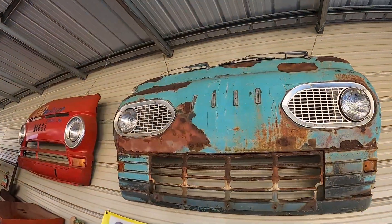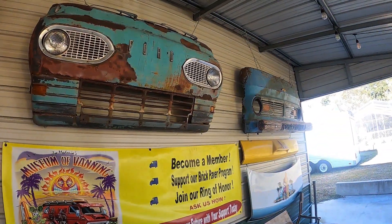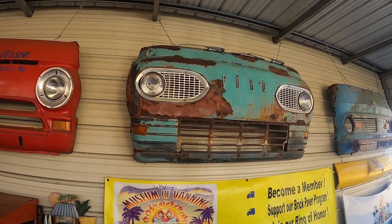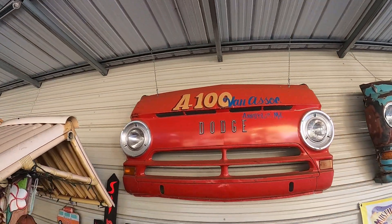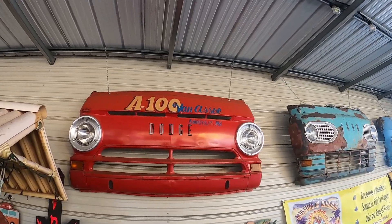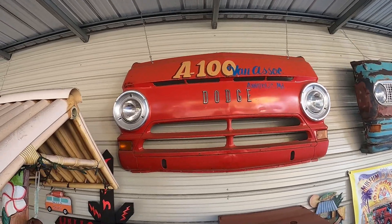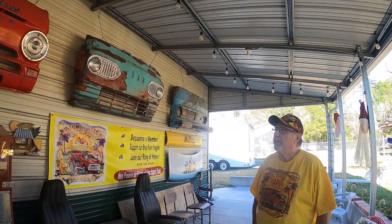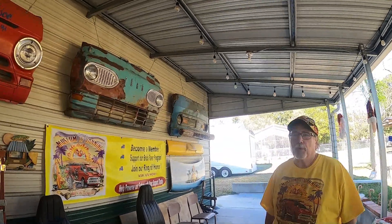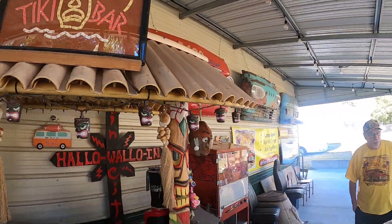These vans up here were fronts from vans that were so far gone you couldn't really do anything with them. I don't know the history behind them because that's just the way I got them. I found this van over in Daytona Beach at the swap meet at Turkey Run. I found the Chevrolet on marketplace. The Dodge came from a fellow named Brian Buoy up in Annapolis, Maryland, who runs the A100 Van Association — a whole society dedicated to that first-generation Dodge van.